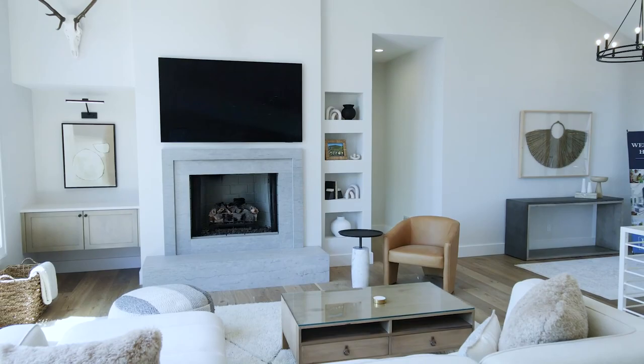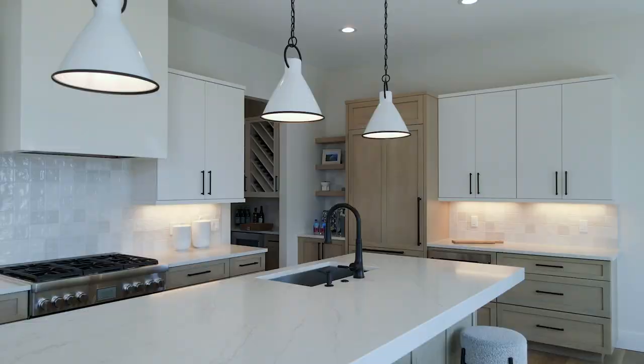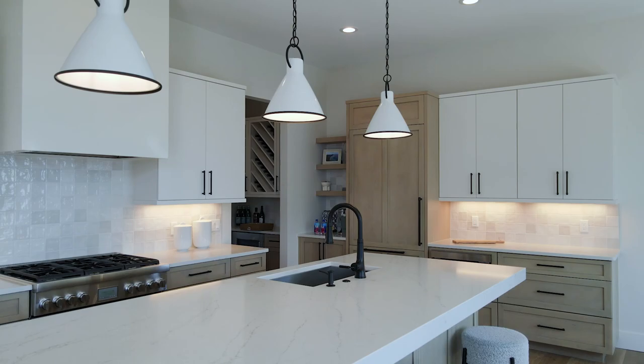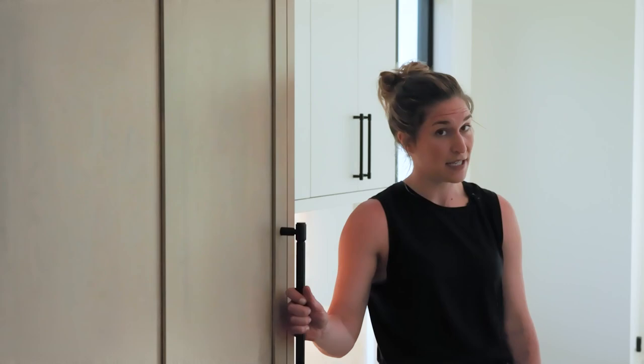Not only are the views absolutely stunning, but the quality of the house is really high as well. O'Grady Development focuses a lot on quality and making sure they get the best of everything. For example, our countertops, our quartz, and most of our appliances are paneled so that they're nice and hidden — makes it a nice, clean, fresh kitchen.